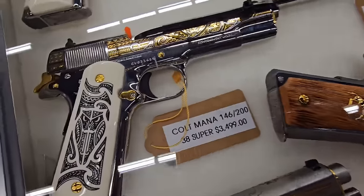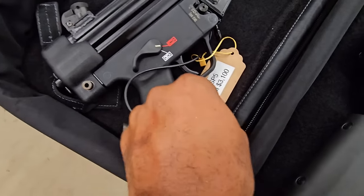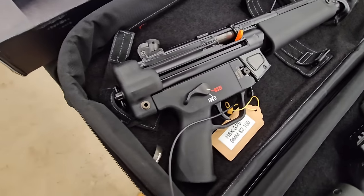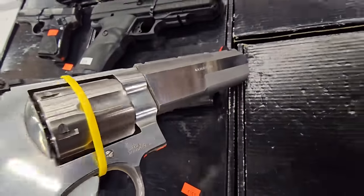That Browning is crazy. Look at that cool .38 Super. That's a SB5 — that's a real SB5. That is crazy. Smith & Wesson's new Performance Center revolvers with that crazy barrel.